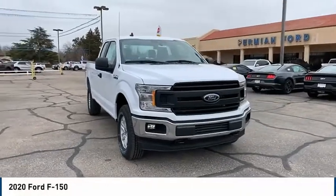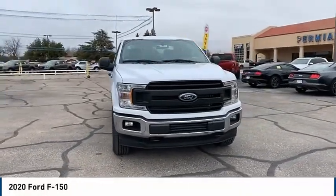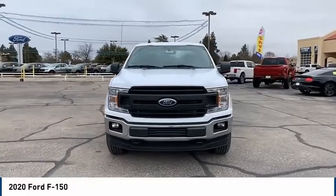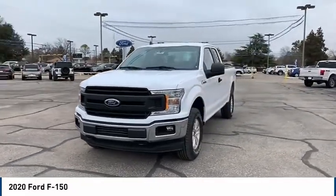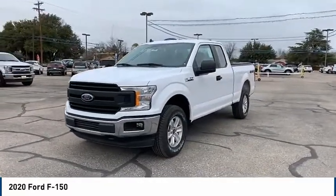Looking for the right vehicle? Check out the 2020 Ford F-150. A Ford F-150 knows how to handle any situation. It's built to follow orders — no whining.